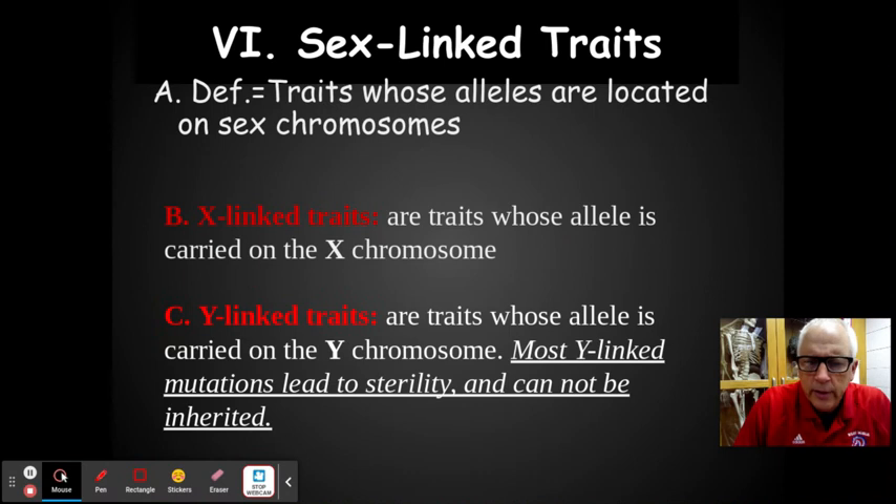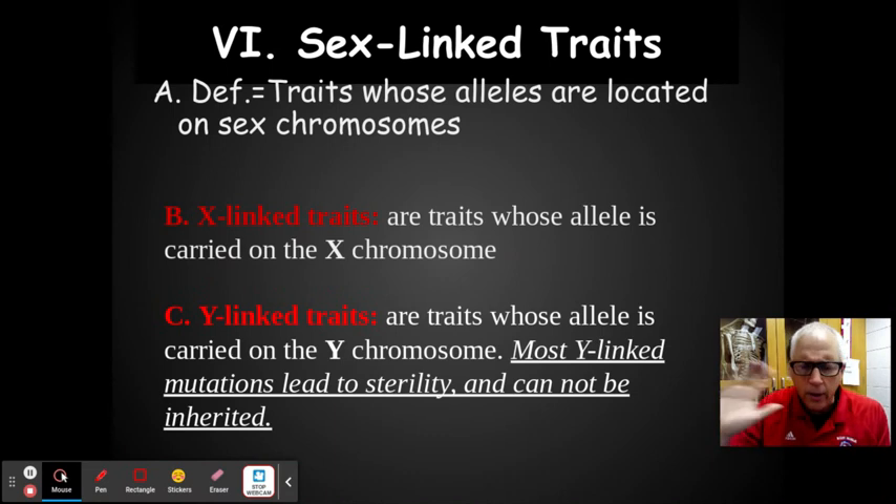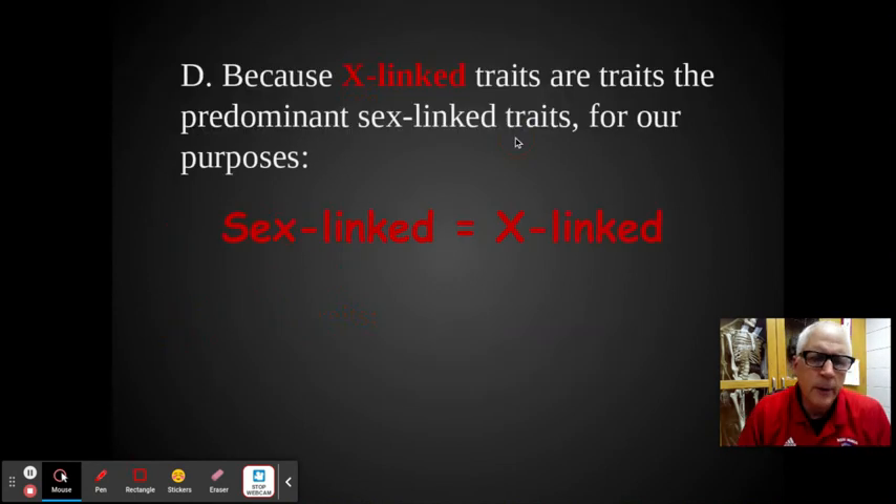So what he figured out is sex-linked traits are traits whose alleles are located on sex chromosomes. We do have X-linked ones on the X chromosome — about 100 traits — and that's what we're going to talk about today. There are some on the Y, but with Y-linked traits, mutations lead to sterility, so they're not passed on and we don't discuss them in genetics.